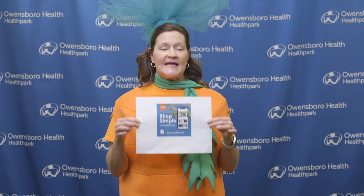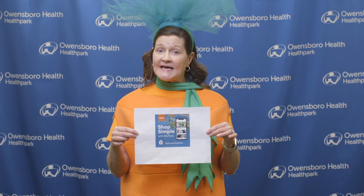I want to share with you a great tool from MyPlate. Shop Simple with MyPlate is a great resource — it can help you with meal planning ideas, help you find sale items, and also some tips on which food items are budget friendly. And it's got a huge database of budget friendly recipes.